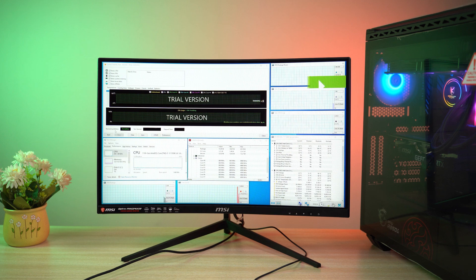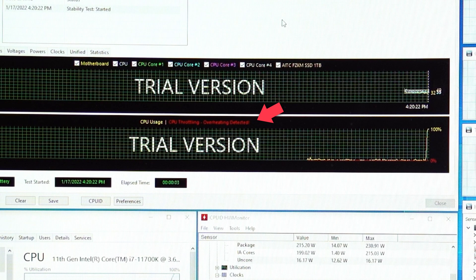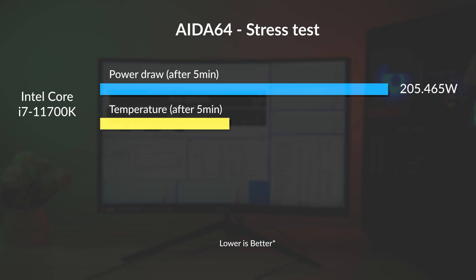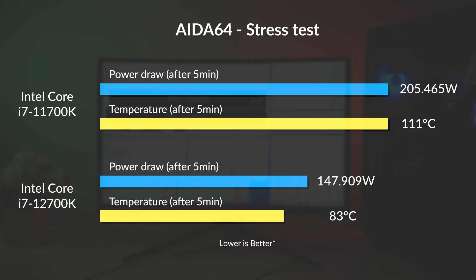AIDA64 gives us a better view of a CPU's performance under stress. Mere seconds into the 30-minute stress test, our 11th Gen processor was greeted with a 'CPU throttling, overheating detected' message. After five minutes into the test, we graphed its power level at a colossal 205 watts, and it got as hot as 111 degrees Celsius at one point. The i7-12700K passes the test with flying colors — no thermal throttling, just a 148-watt power draw and a peak temperature of 83 degrees.